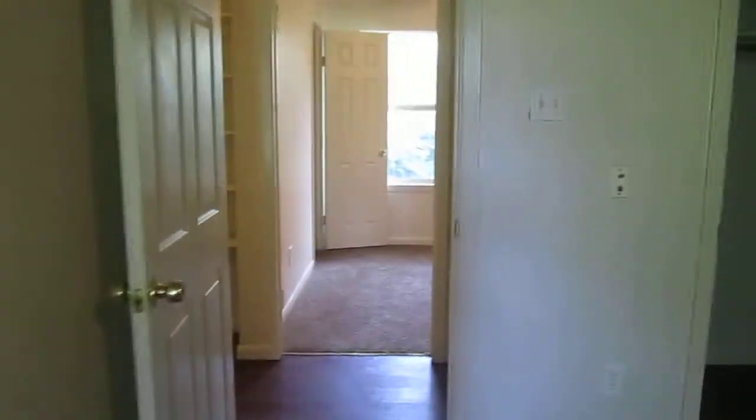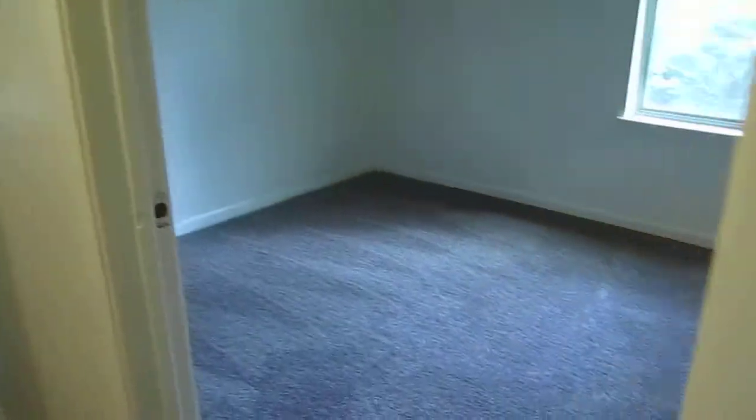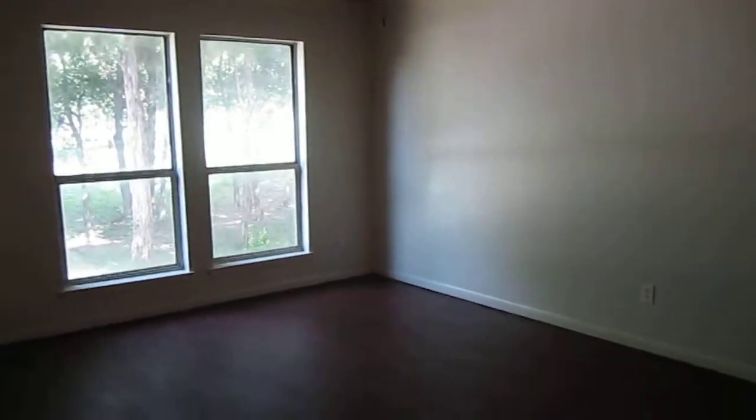Across from the master bedroom we have a secondary bedroom, of course with its closet, and we have some shelves. And the third bedroom, of course, also with its closet.